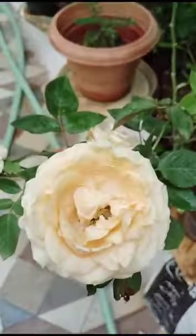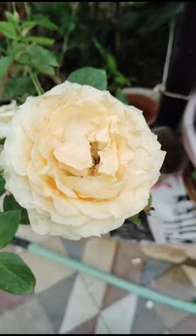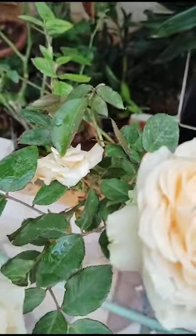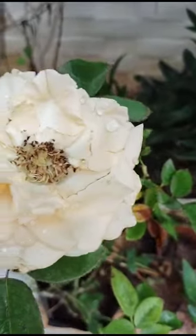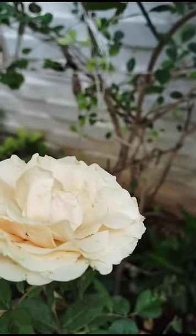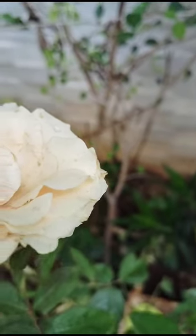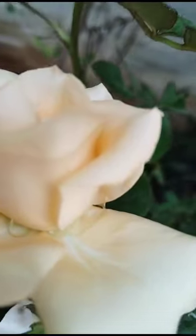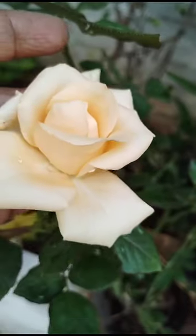And another color is there, see here. This is light orange, light yellow — see here how this is. Very light color. Three days back brought from nursery, still not potted. Looking very beautiful and also very nice color.